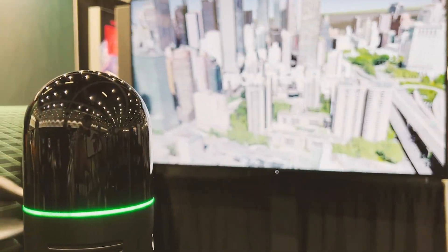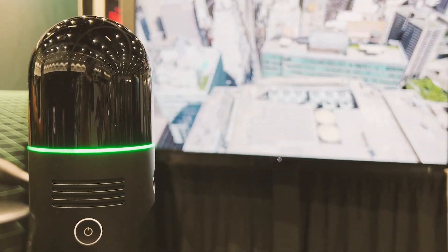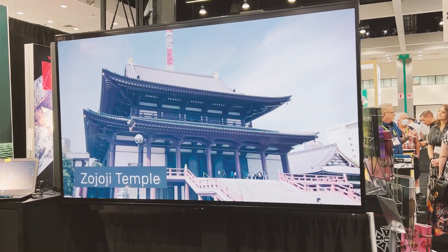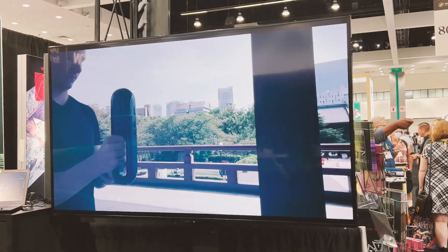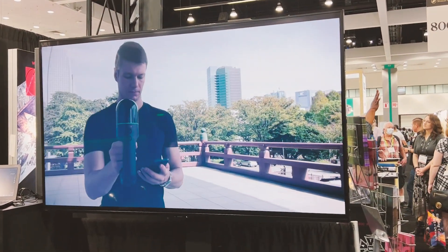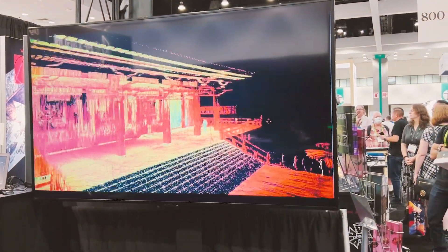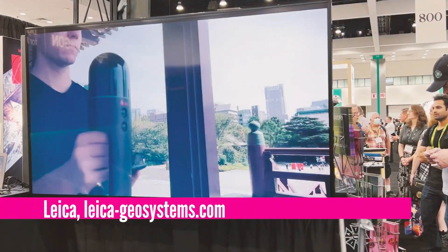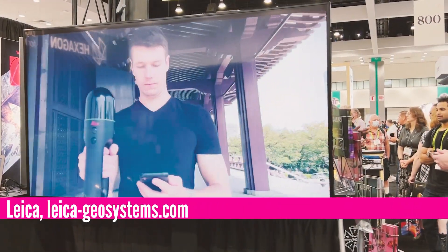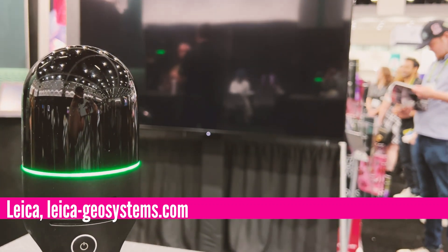Some people need to capture human movements. Others, like architects and civil engineers, need to capture large infrastructures or buildings and turn them into digital twins. Sometimes, for archaeological purposes, they turn them into digital structures so that they could be reconstructed and preserved. For that, you could use this laser scanning device from Leica Geosystems, part of Hexagon.